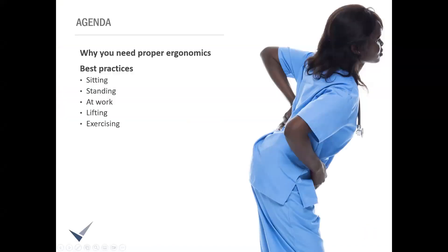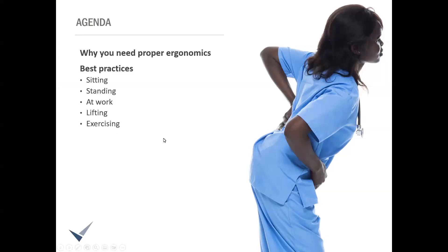What's on the agenda for today? Ergonomics. It's a term that most of us have heard, but do we really know how to implement it properly throughout our daily lives? We'll talk quickly about why we need it, and then we'll go into best practices for different areas of our lives. So what is ergonomics specifically? The literal definition is an applied science concerned with designing and arranging things people use so that the people and things interact most efficiently and safely.